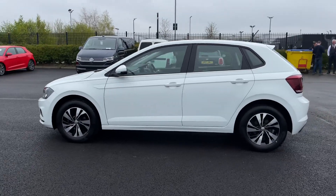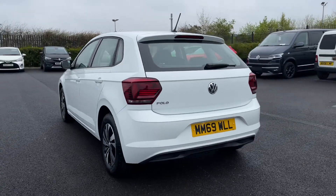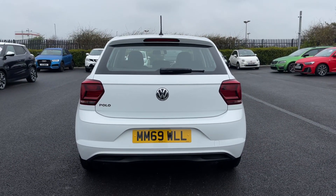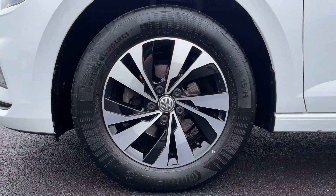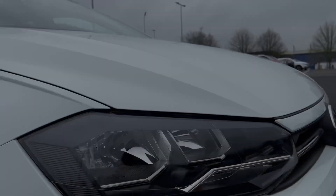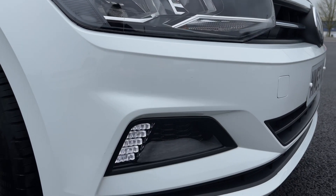It offers a full dealer history, last carried out at 10,000 miles, and is finished in the pure white paintwork, an option worth £345. It comes with 15-inch Sassari alloy wheels, giving the car a stylish look.